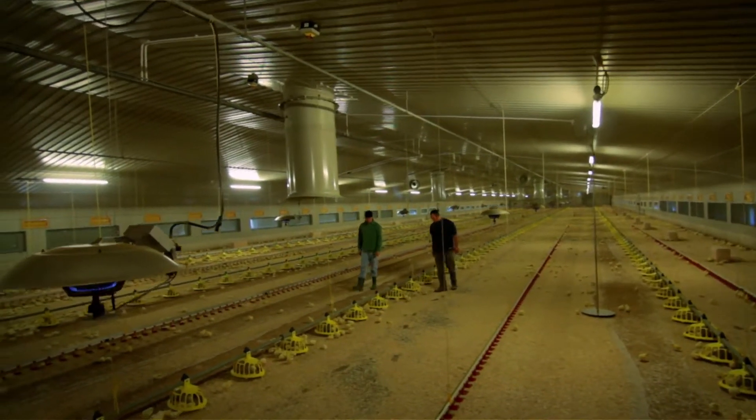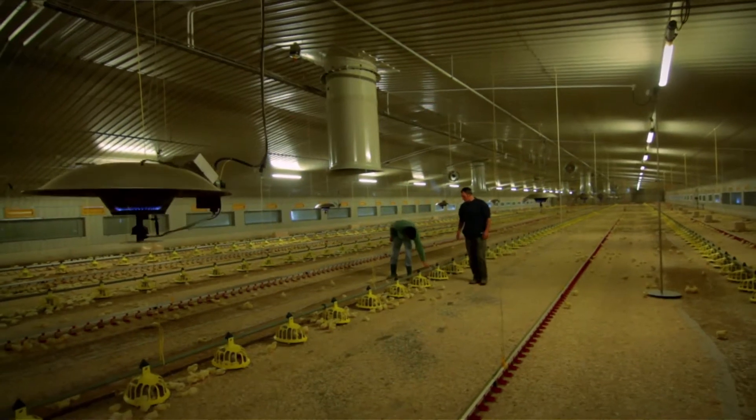Until a few years ago we decided to go into poultry production and decided to put up two poultry units. Currently we've got about 80,000 chicks on site at the moment.